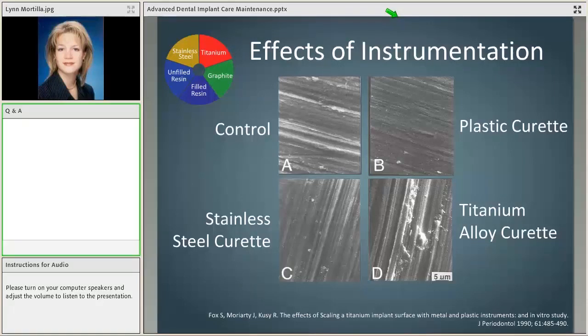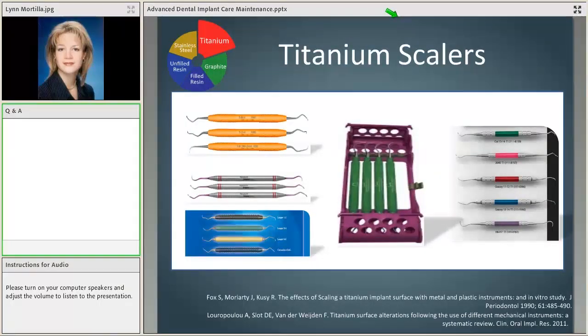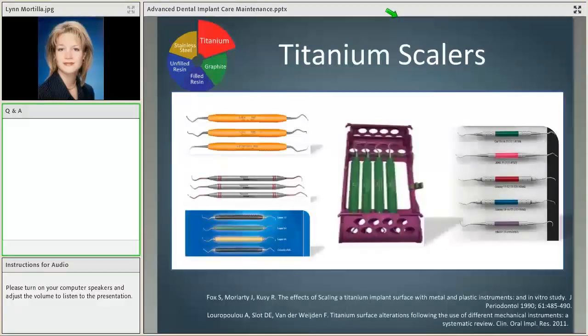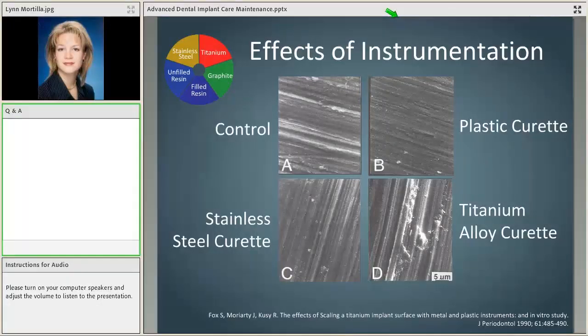Looking at titanium scalers in the Fox research — they scratch. Lerapoulou confirmed this in her review of all the literature, and multiple other research pieces have shown scratching by titanium scalers. They were originally created for repair, and we'll spend some time at the end discussing what repair is. You're not going to use these scalers for maintenance because they will scratch and mar — which is exactly what we're trying to avoid.